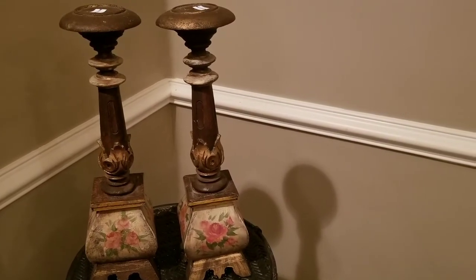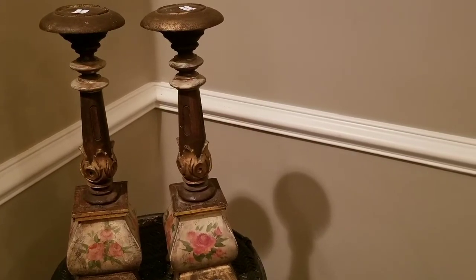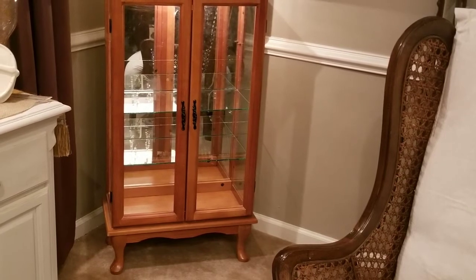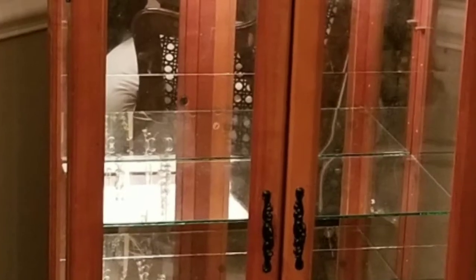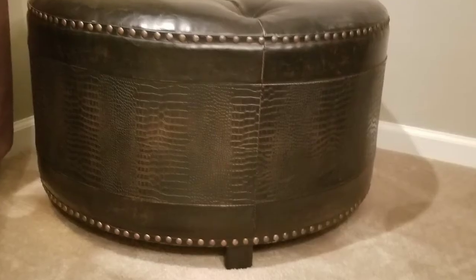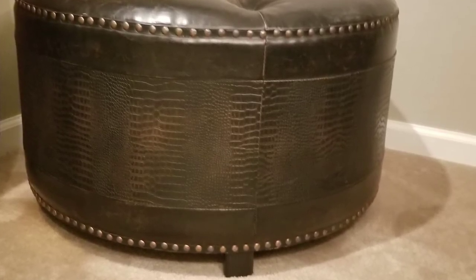I'm back — I forgot to show you these two candlesticks. I got these two for $6.25. Here's a close-up — it's almost like a vintage style, which I love. This is a curio that my husband bought for me, which I love. I love the style; this will not stay this color — it will be a lighter color. This stool I got from the Goodwill outlet, and believe it or not, it was $2.